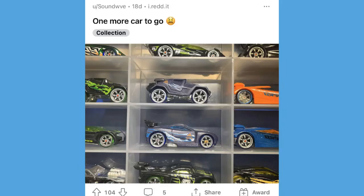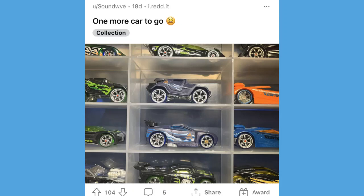A post from Sound Wave — he's got two of the adidas cars, the RD05 and the Power Rage, and he is only missing the adidas High Voltage. It's pretty rare to see even one of those cars, let alone two of them. Sure hope he is able to find the High Voltage.